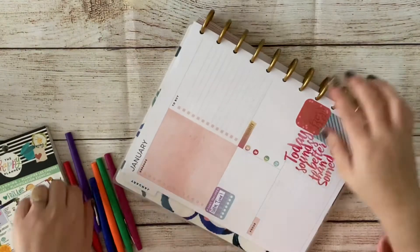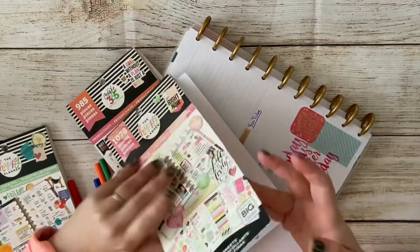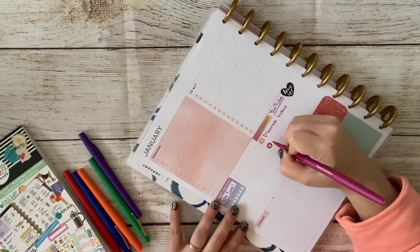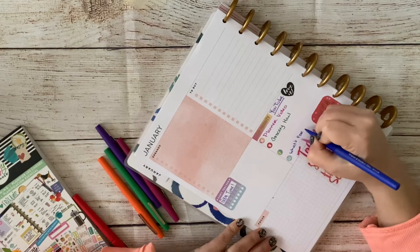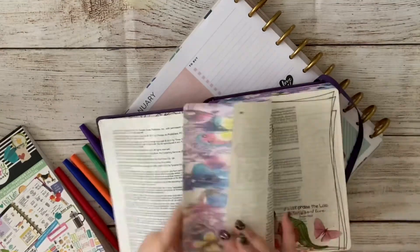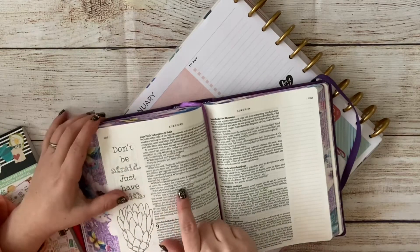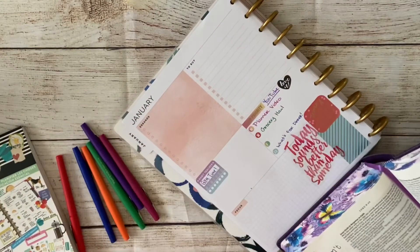I'm flipping the planner over to start writing in my YouTube schedule. I love that there's a little box for that. I'm adding a 'love it' sticker because I'm loving having a plan — I never used to plan out my YouTube videos and I've just started and it's working out really well. I'm filling in the ones I know; there's one this week I'm not sure about yet so I left that blank.